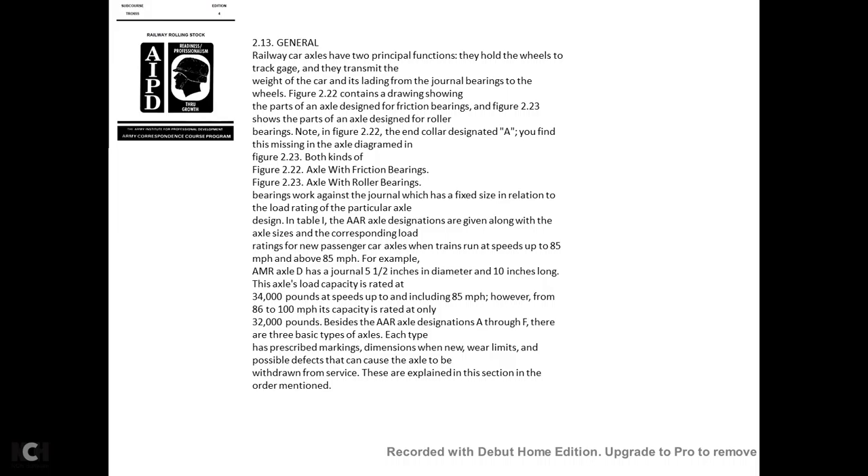The load rating of a particular axle depends on the journal size, the design, and the speed rating. Table 1 gives AAR axle designations along with axle size and corresponding load ratings. For new passenger car axles when trains run up to 85 miles per hour, for example, the AAR axle designation D has a journal of 5½ inches in diameter and 10 inches long, with an axle load capacity rated at 34,000 pounds at speeds up to and including 85 miles per hour. At 86 to 100 miles per hour, its capacity is rated at only 32,000 pounds.